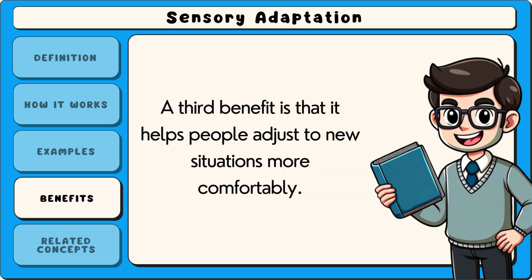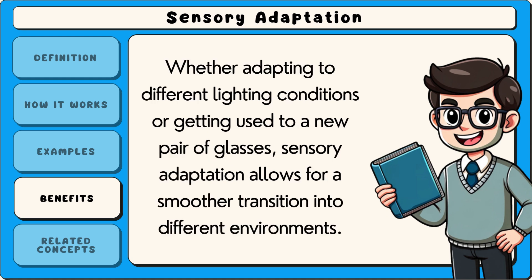A third benefit is that it helps people adjust to new situations more comfortably. Whether adapting to different lighting conditions or getting used to a new pair of glasses, sensory adaptation allows for a smoother transition into different environments.